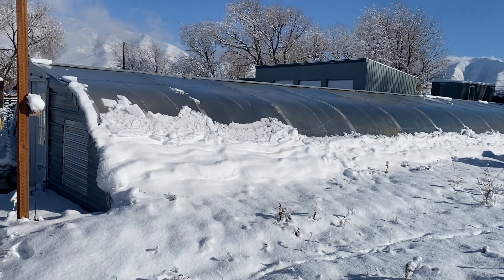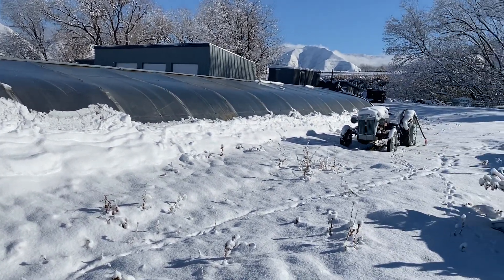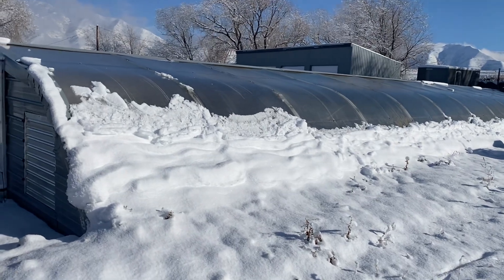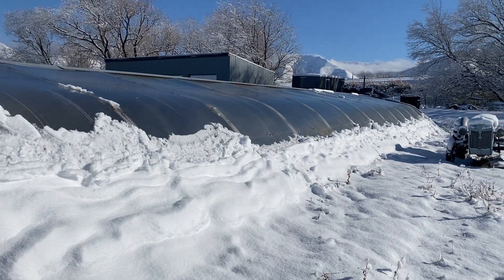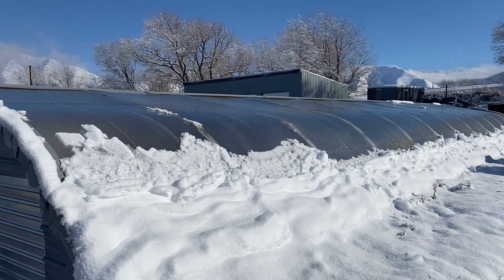We've got about five or six inches of snow here. You can see what happens on the window — the snow quickly slides off and accumulates on the bottom. I typically cleared that away in years past, but this year I'm going to see what happens if we just leave it there. If it accumulates too much, I'll clear it away.